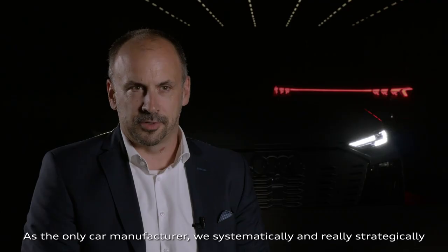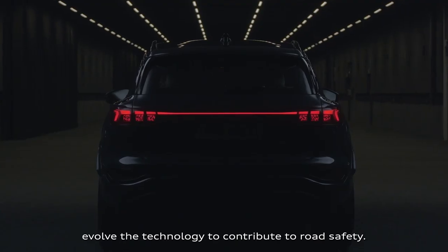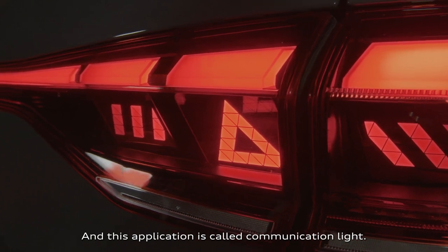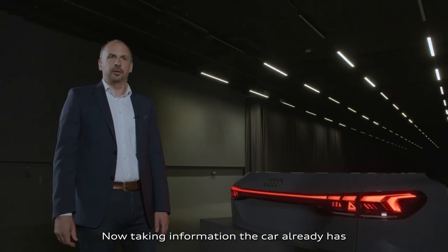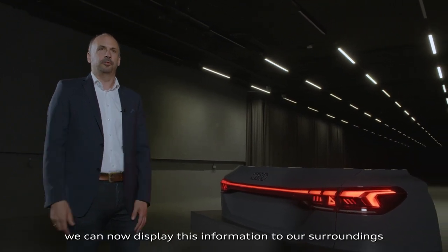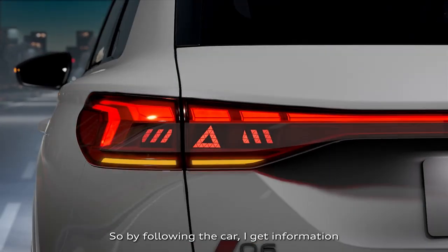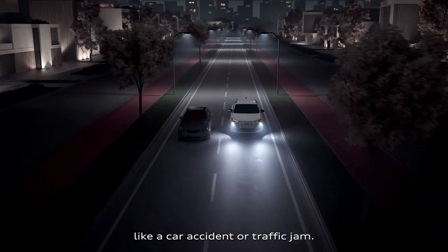As the only car manufacturer, we systematically and strategically evolve the technology to contribute to road safety. This application is called communication lighting. Taking information the car already has from Audi Connect navigation and infotainment, we can now display this information to our surroundings via the digital light signature — so while following the car, you get information that there might be a tricky situation ahead, like a car accident or traffic jam.